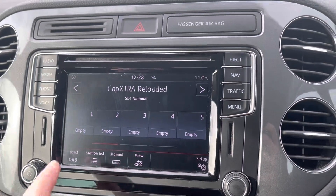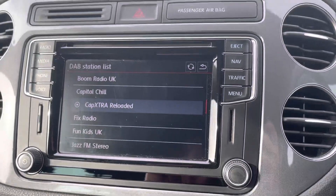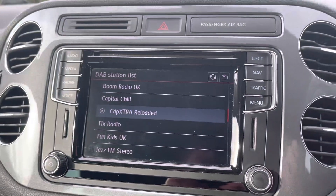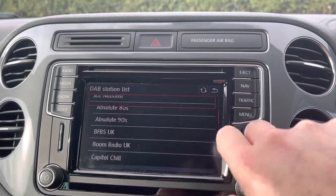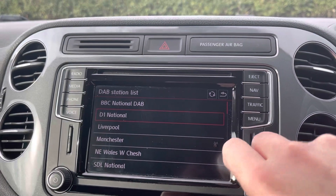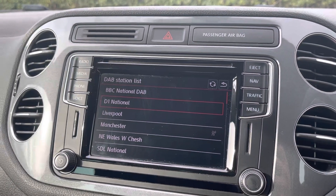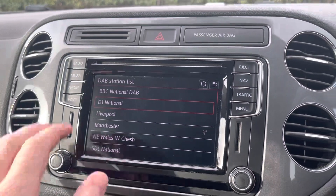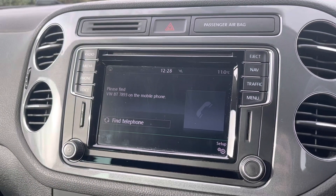Over here is the main multimedia screen. It has AM, FM and DAB radio functionality, which gives you an absolutely incredible list of radio stations to pick from, so no matter what you're into you will find many different stations. You can also connect your phone via Bluetooth for your own contacts and your own music if you'd prefer.